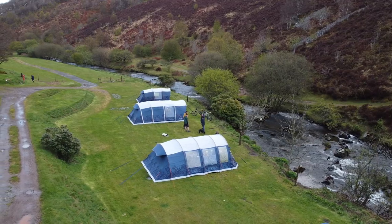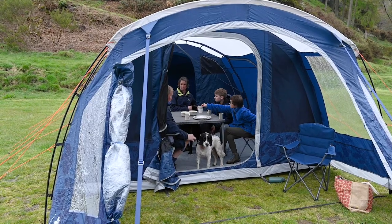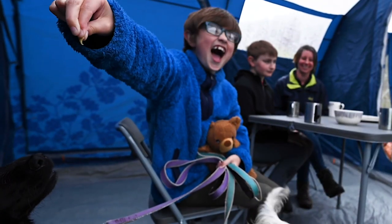And the final tip, tip number six, is please remember to take all your belongings home with you and leave the campsite clean and tidy for the next people to enjoy. The National Trust Camping Collection by Vango celebrates our shared passion for the outdoors and offers anybody who wants to get out and closer to nature a great sustainable option.